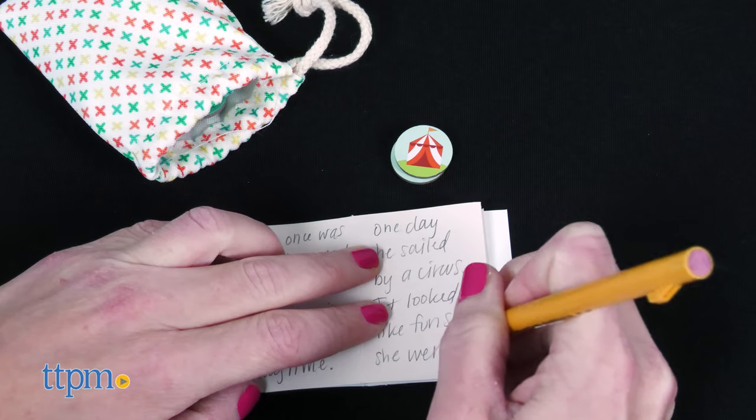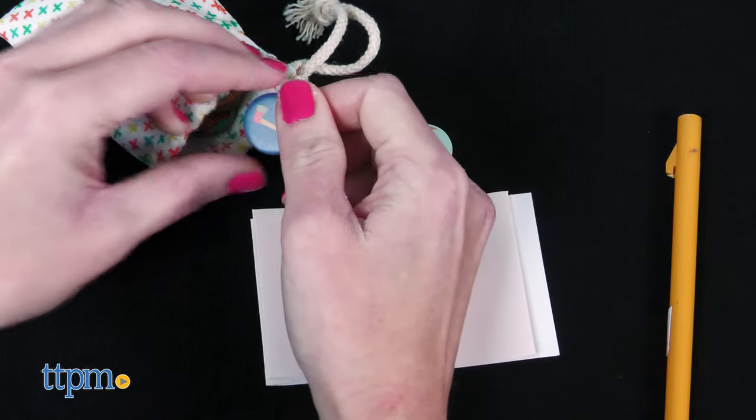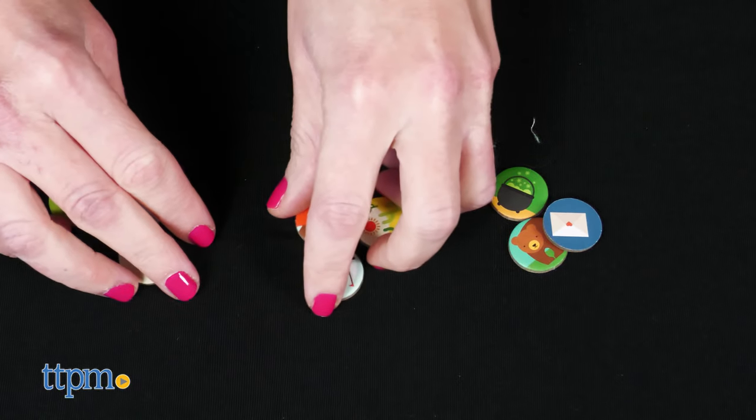Or take one coin from the bag and use it to start a story. When you flip to the next page, draw another coin to continue the story. Another way is to draw nine coins from the bag and separate them into groups of three — three to start the story, three to add to the middle, and three to end the story.